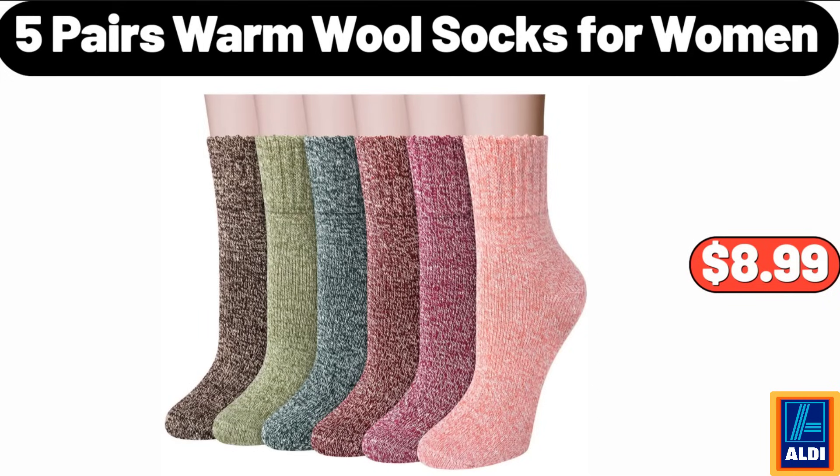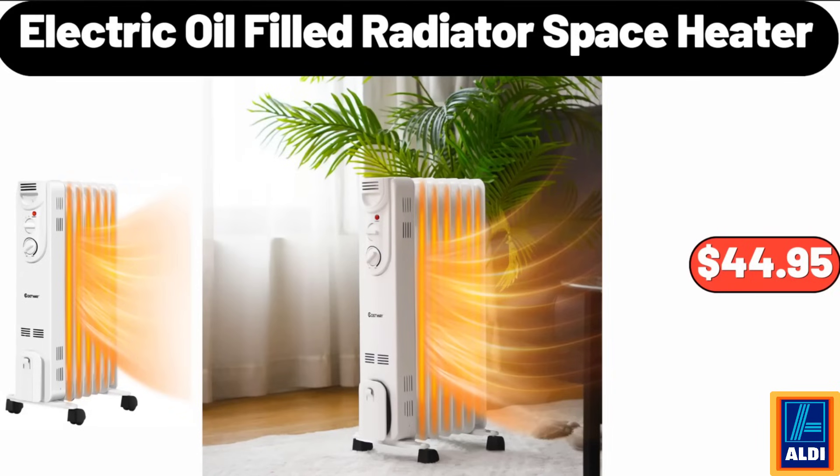5 pairs warm wool socks for women, $8.99. Please don't forget to like the video, really appreciate for everything. Electric oil filled radiator space heater, $44.95.